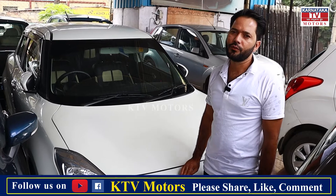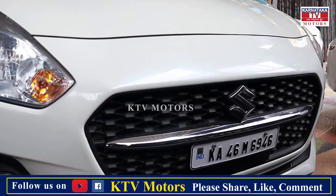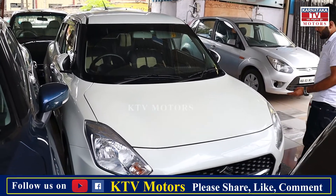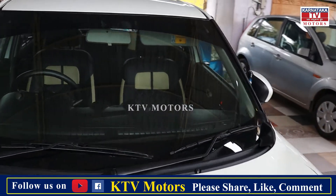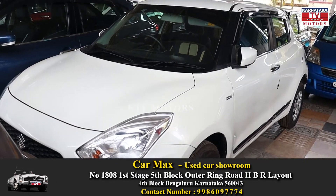This is a Maruti Swift VDI diesel variant, a 2019 model. It is a very beautiful and neat, well-maintained car. It has all four brand new tires and the spare wheel is unused. This is a very beautiful car — diesel variant VDI, middle version.